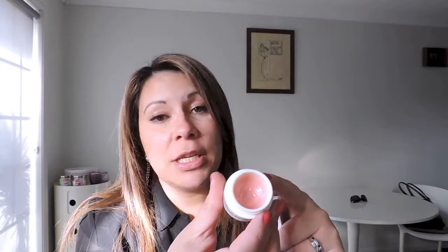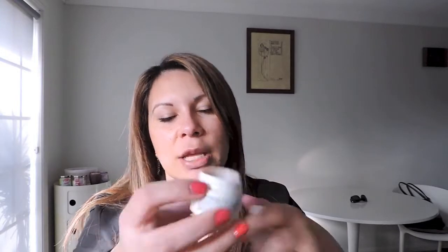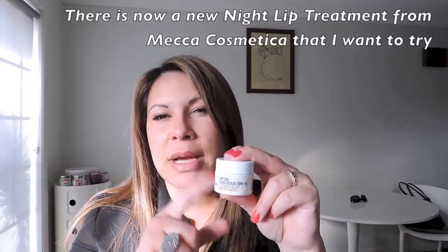For daytime, the one I probably reach for the most is the Mecca Cosmetica Lip Deluscious Hydrating Lip Protectant — it's their own brand. I love it because it has SPF 25. I can wear this under lipsticks or under gloss. It doesn't give much colour payoff — it's pretty much clear with just a slight natural pink tint. It's not sticky, not tacky. I've loved it for a couple of years. This is my second tub.